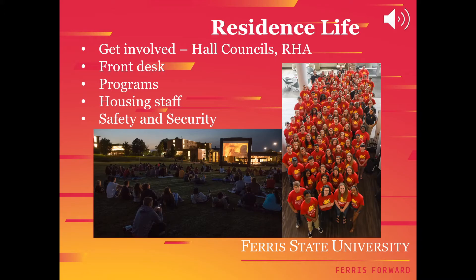Getting involved in residence life is a great way to make new friends on campus. A few ways to get involved in residence life include joining hall councils, becoming a residence hall assistant, working the front desk, participating in programs, becoming housing staff, or working safety and security for housing.